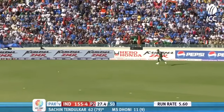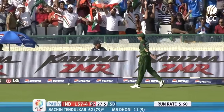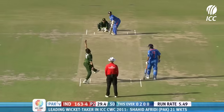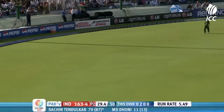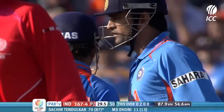He's got that fine. They'll be very disappointed with that, Afridi. But three fingers up. Fine shot, inside out and into the gap. Very intentional from Tendulkar.